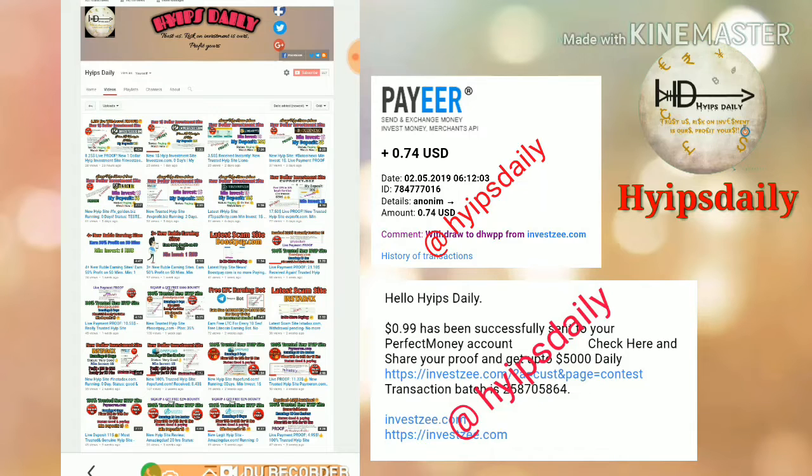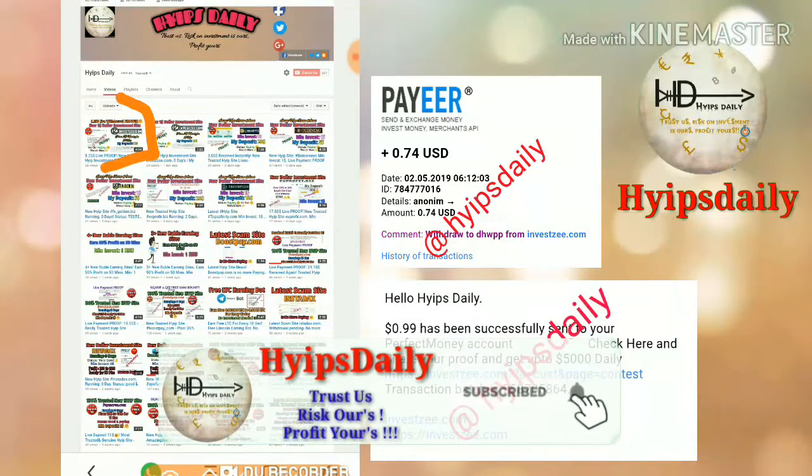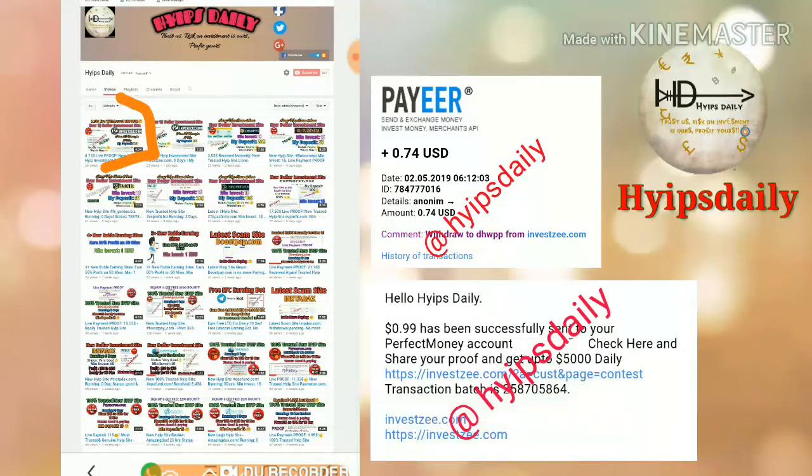The site launched before 30 hours. In our previous video, we have seen how to get started with the site and how to make an account. In our next video, we have seen a live withdrawal proof of 12 hour status. In this video, we are going to discuss the live status of 30 hours about this site.